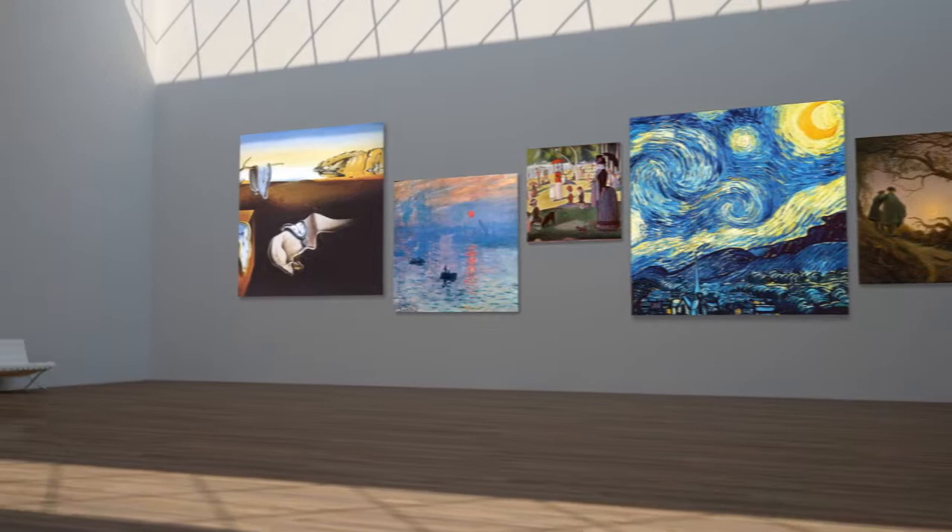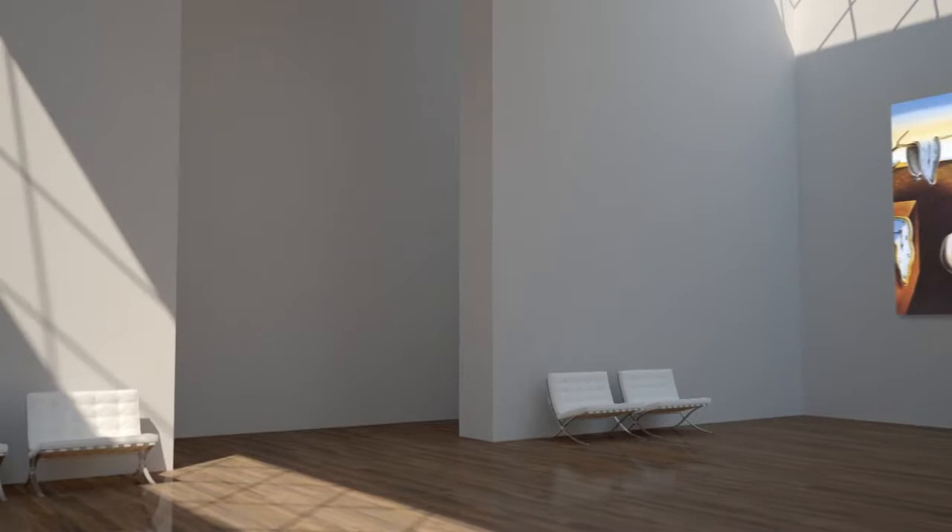Are you a high-end real estate developer with big ambitions, big plans? If so, you know that what you do, what you create, is greater than art, because we all live our lives in it. Art is just something that's useful for decorating the environments you create. But you also know that you can't develop new environments before winning over planning commissions, lenders, and prospective tenants. They are the gatekeepers to your success.